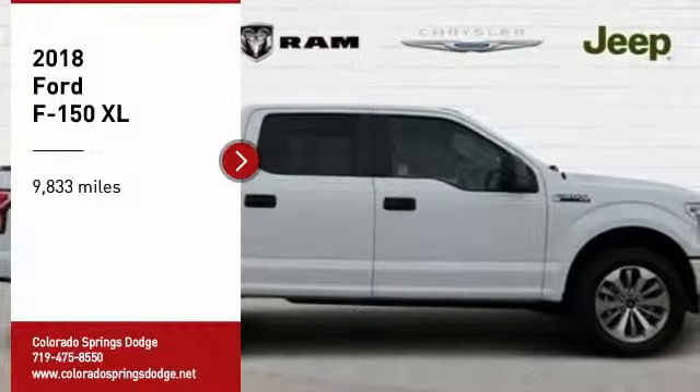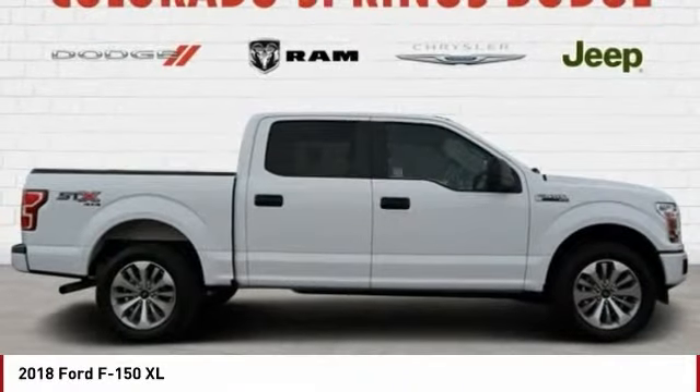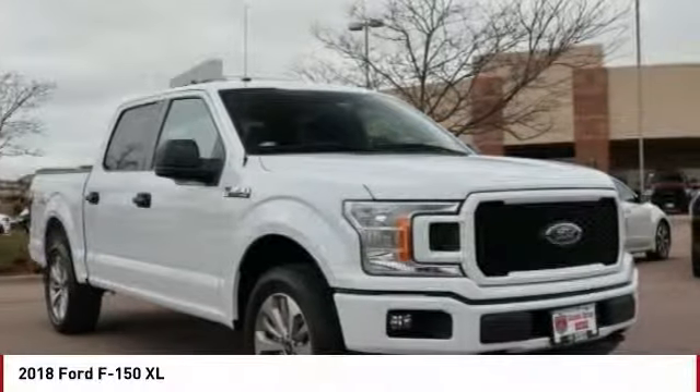We are pleased to show you the 2018 F-150. A Ford F-150 knows how to handle any situation. It's built to follow orders. No whining.